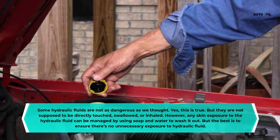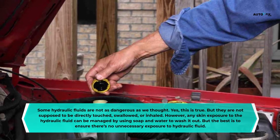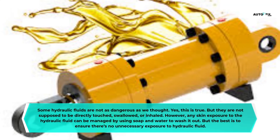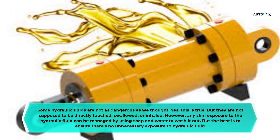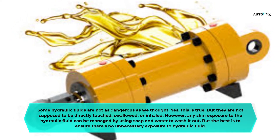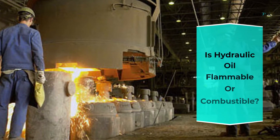Is hydraulic fluid dangerous? Some hydraulic fluids are not as dangerous as we might think, but they should not be directly touched, swallowed, or inhaled. Any skin exposure to hydraulic fluid can be managed by using soap and water to wash it off. However, the best approach is to ensure there is no unnecessary exposure to hydraulic fluid.